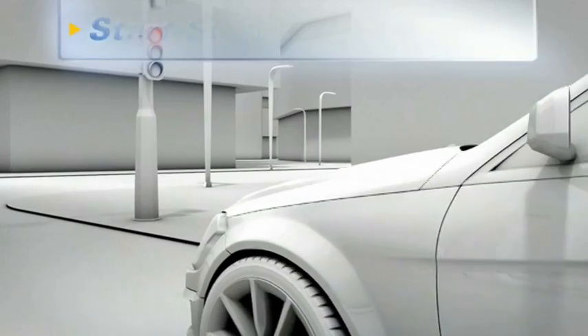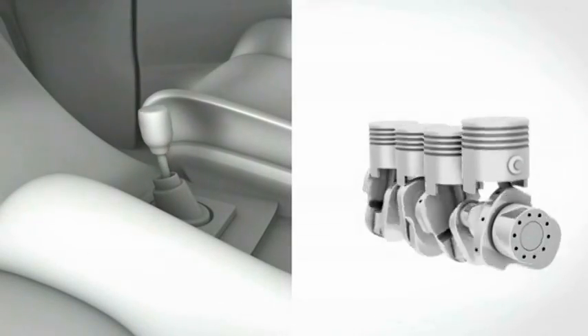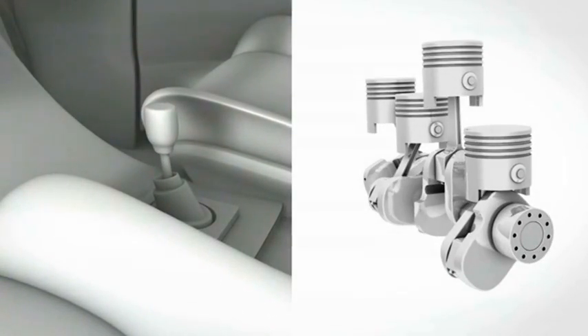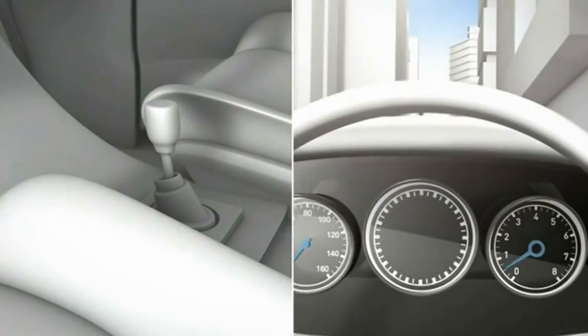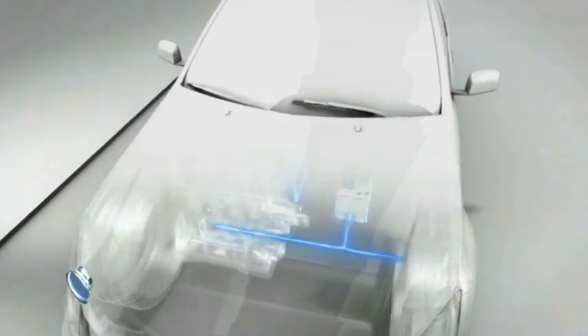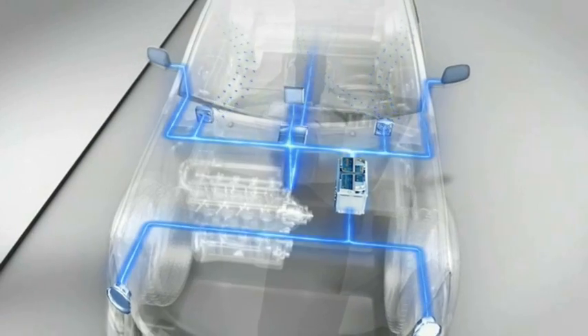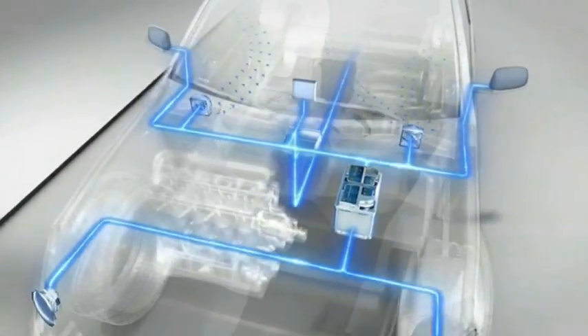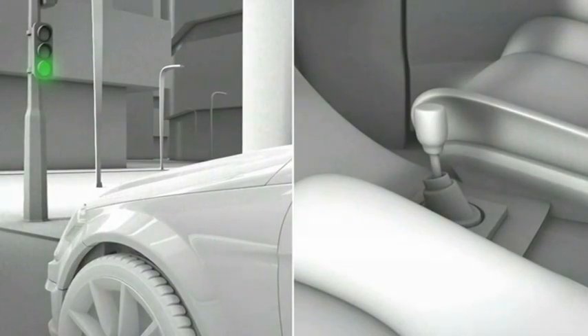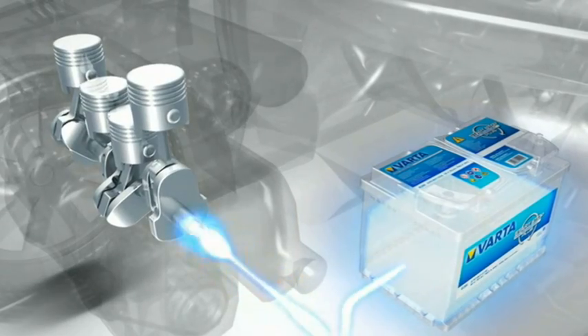Whenever a driver stops in a traffic jam or at a red light, takes his foot off the clutch and puts the gear stick into neutral, the system switches off the engine. The battery supplies all the car's electrical demands, such as the air conditioning and radio, on its own. As soon as the light turns green and the driver presses down on the clutch and puts the car into first gear, the system restarts the engine.